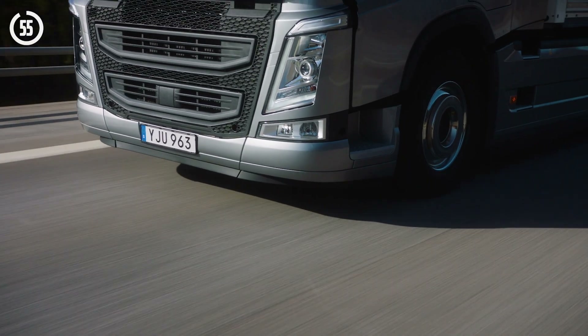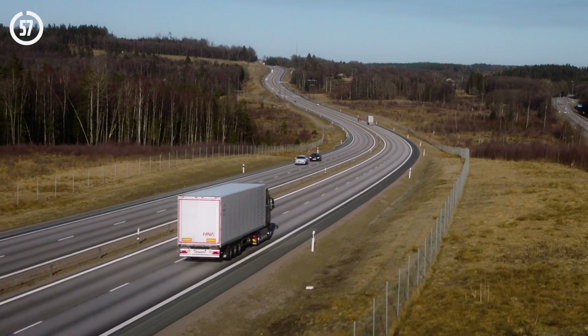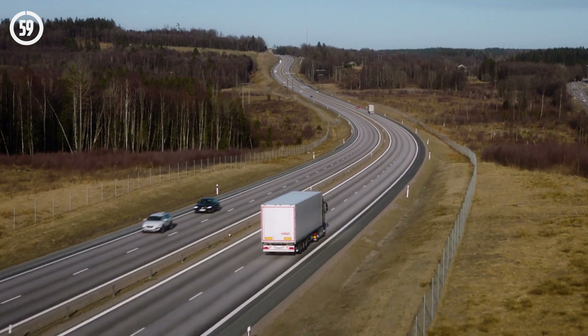Volvo Trucks' updated Volvo Dynamic Steering puts drivers in charge and takes safety to the next level.